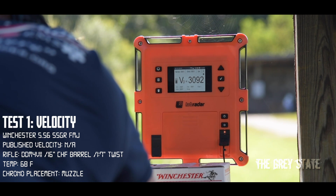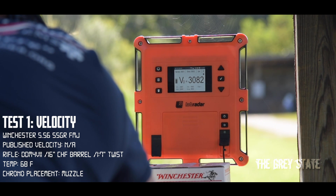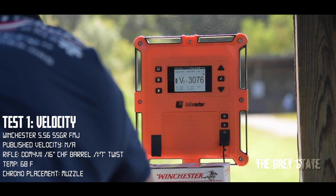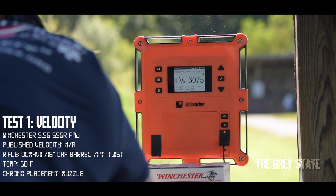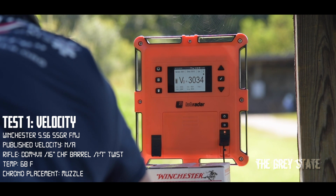3092... not too shabby. 3082. 3092. 3076. 3038 — that's the lowest so far by far. 3038. 3075. 3068. 3056. There's my 10 — 3034.